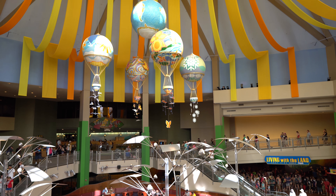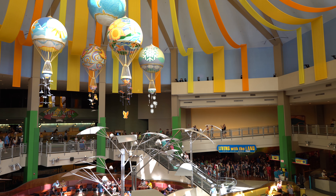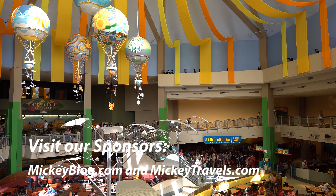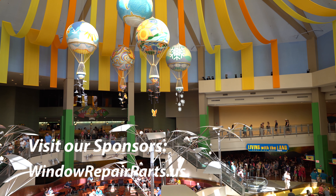That's all for our 4K ultra low-light ride on Living with the Land. We hope you enjoyed the video. Be sure to leave us a like and a comment, also subscribe if you haven't already done so and hit the bell to enable notifications. Also check out our sponsors, mickeyblog.com, mickeytravels.com, as well as windowrepairparts.us.